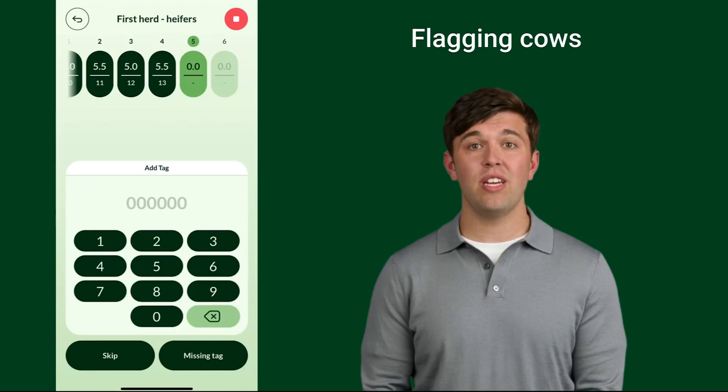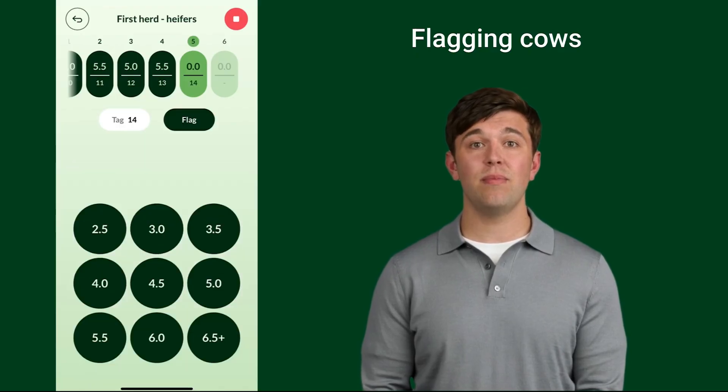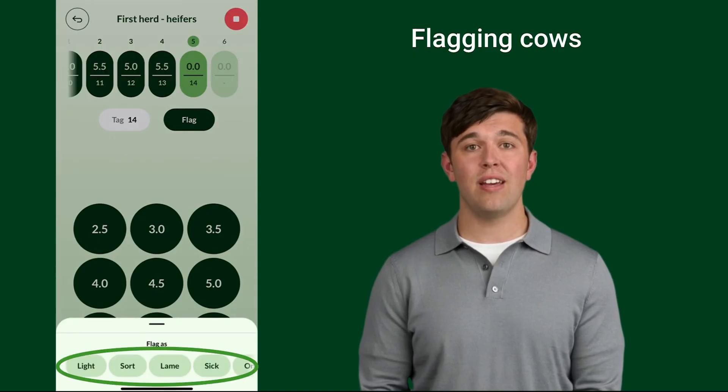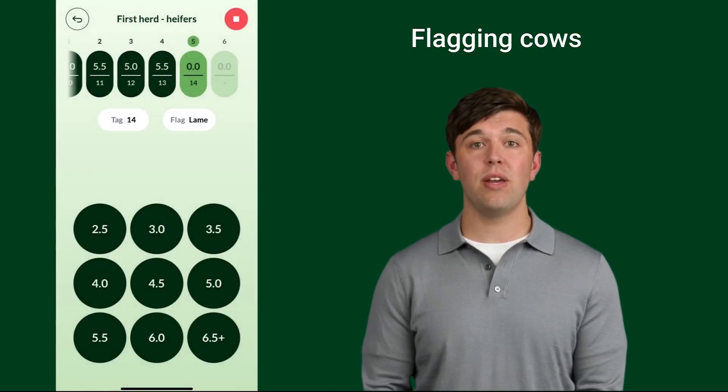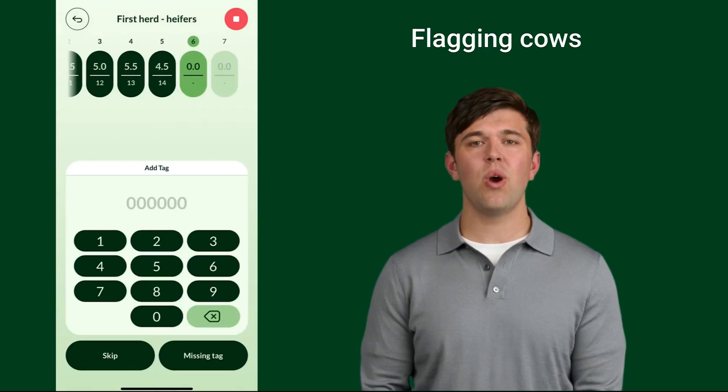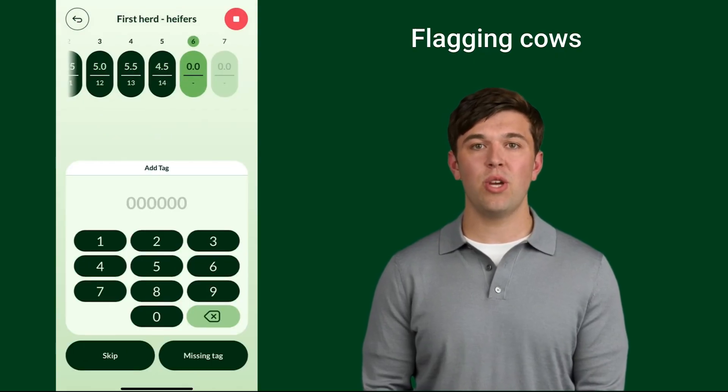During a scoring session, you can flag a cow as light, lame, sick, on heat or for sorting. Once you've added the tag number, select 'Flag' and select one of the options that appears at the bottom of the screen. Once flagged, you can enter the BCS score as normal. Flagged cows will show in your report.